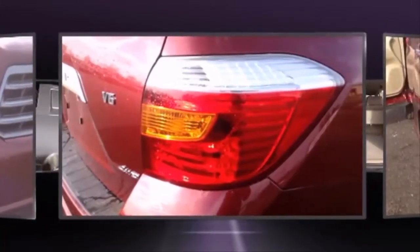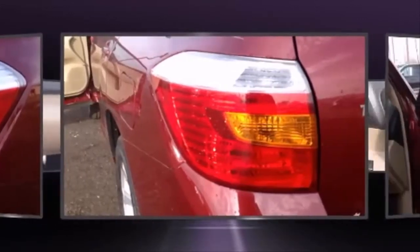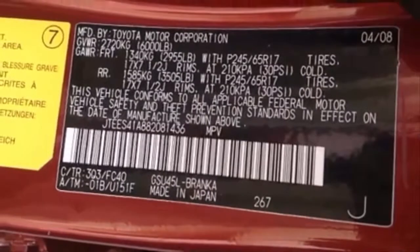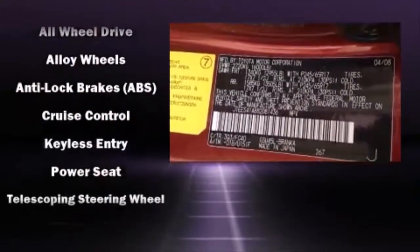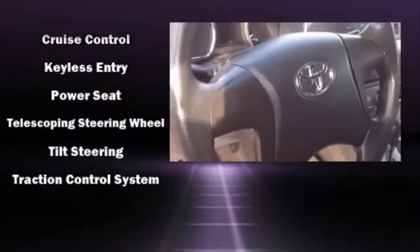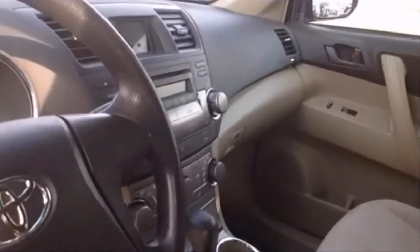Four-wheel disc brakes with ABS and sophisticated all-wheel drive assure superb handling in any weather condition. A Carfax history report provides you peace of mind by detailing information related to past owners and service records.